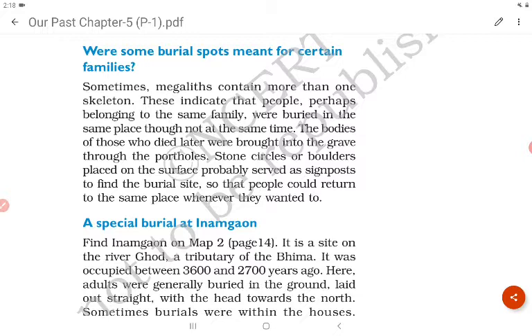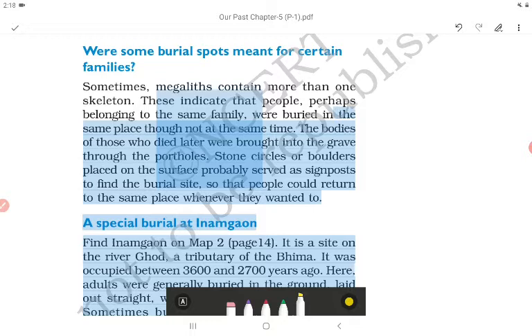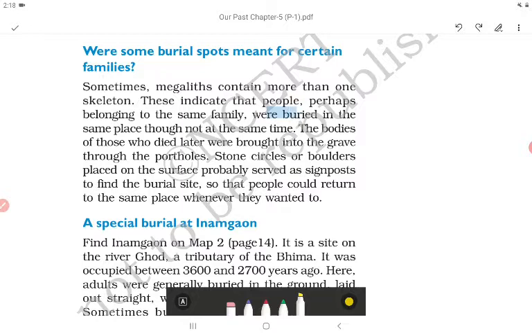Bodies of those who died later were brought into the cist through the portholes. Stone circles or boulders placed on the surface probably served as signs to find the burial site, so that people could return to the same place whenever they wanted to.